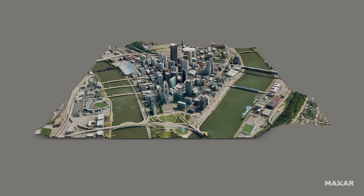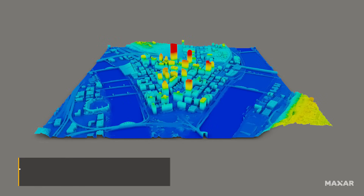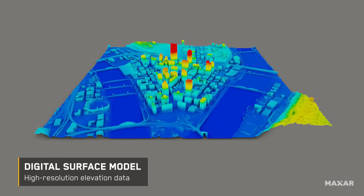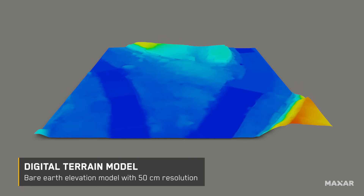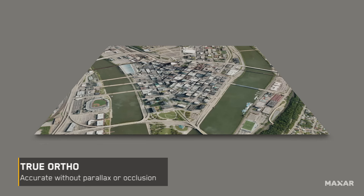It starts with our 3D surface model, delivering a geospecific visualization of Earth. Our 3D data suite also includes digital surface model, digital terrain model, point cloud, and true ortho.